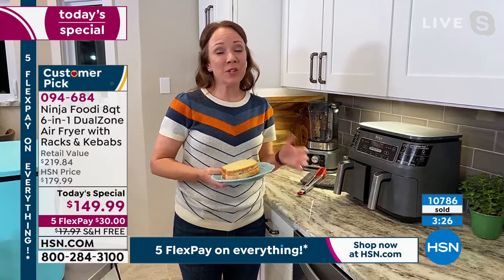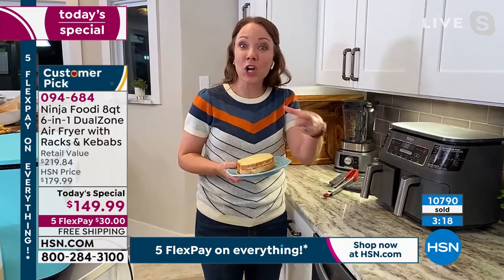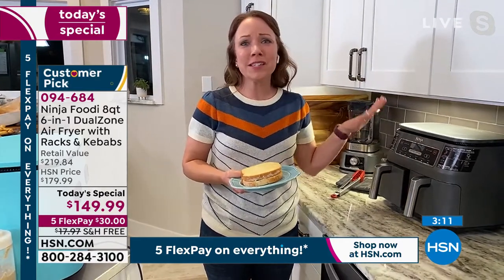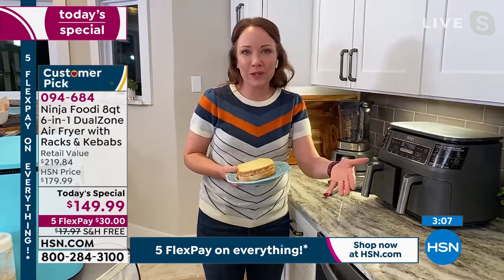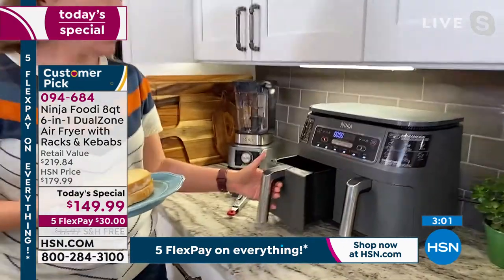That low temperature of 105 is great for dehydrating — like dehydrating apples as a garnish for your pork loin. It's perfect for everything from snacks to breakfast. I love that you're talking about kids too — this is so easy for adults to use, it's easy for kids to use too. They're not going to burn their hands on the stove. You can even do an air-fried grilled cheese sandwich.